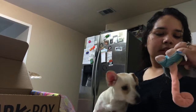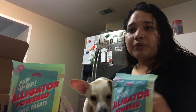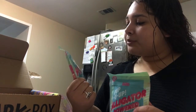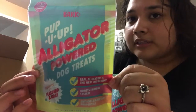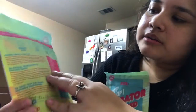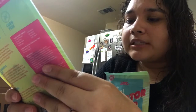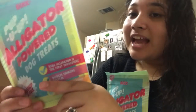It's called Jimbo Gym Wrap — a little shirt that says 'pumping iron.' And little snacks of course. So this is called Pop You Up Alligator Powered Dog Treats. It says wheat free, soy free, corn free, and it's boosted by flaxseed and kale.